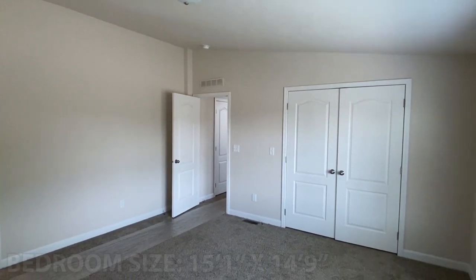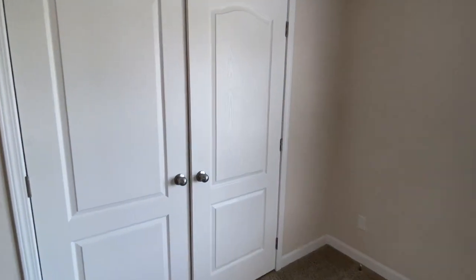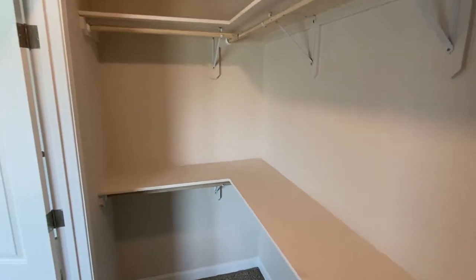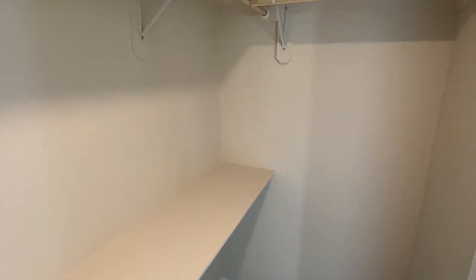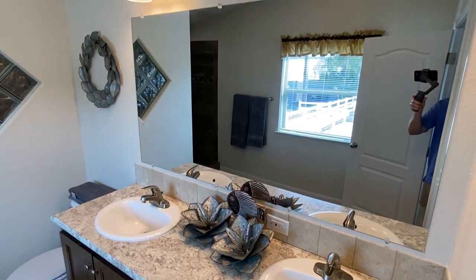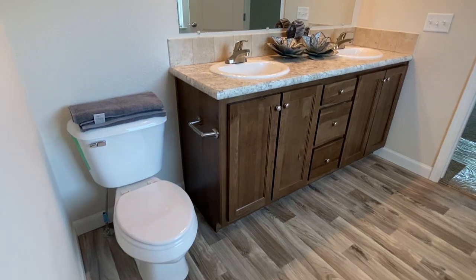Vaulted ceilings even in the main bedroom as well. We've got a massive shower in this room that I'm about to show you here in just a moment. These are some very big shelves in here. Double sinks in the main bath as well.